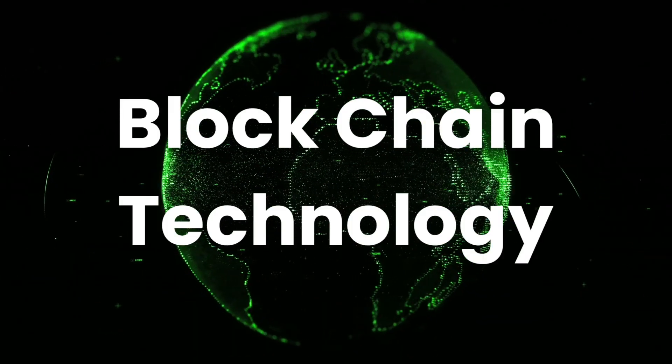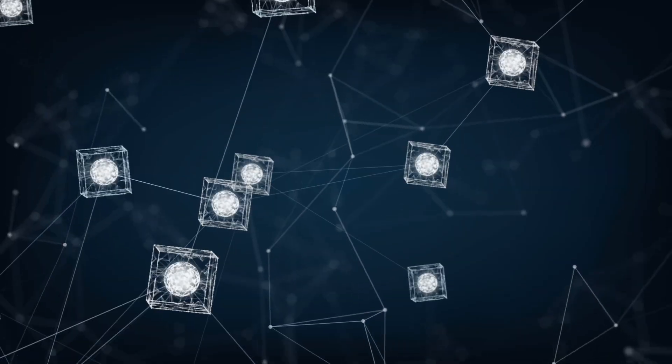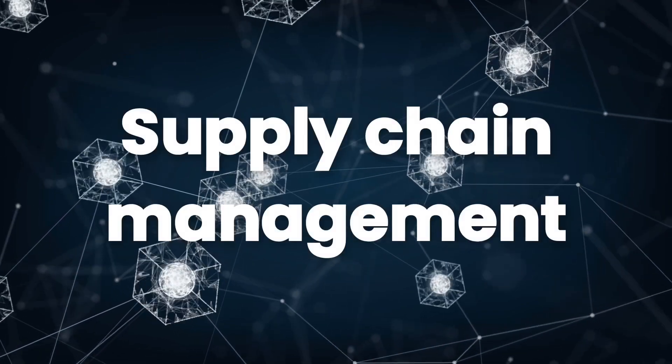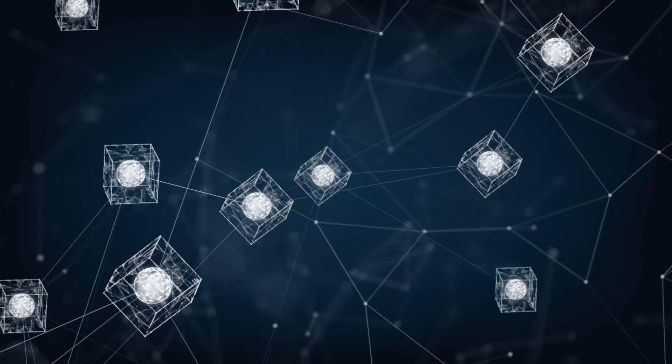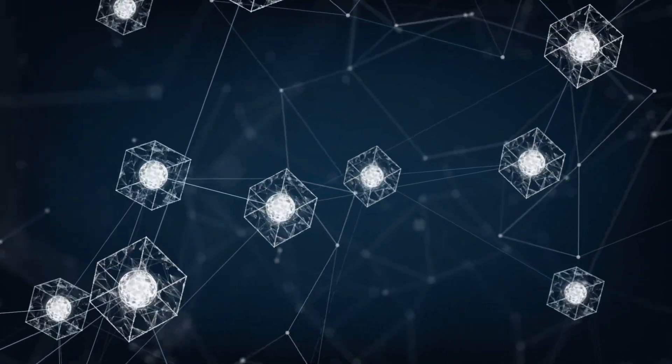Seventh, Blockchain technology. Blockchain is not limited to cryptocurrencies. It has applications in supply chain management, healthcare, and more. Understanding how blockchain works and its potential uses can be beneficial.